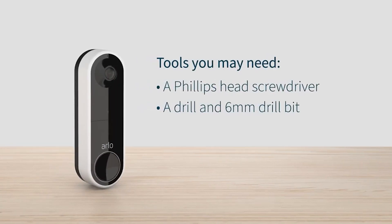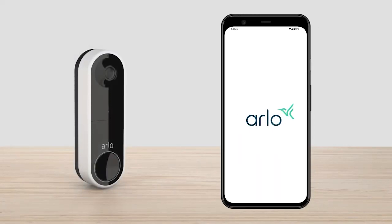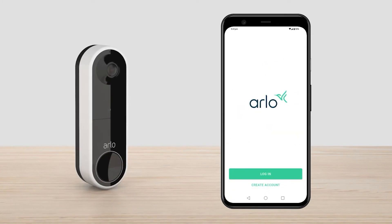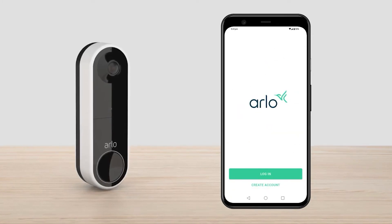The Arlo Essential Wire-Free Video Doorbell improves your safety at home. For example, trigger the built-in siren automatically or manually from the Arlo app if there's an intruder on your property. It also features motion detection for up to 110 degrees. You'll receive a video call to your phone when someone calls the doorbell.